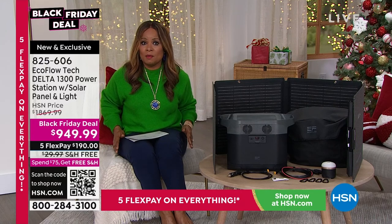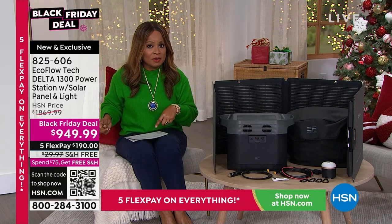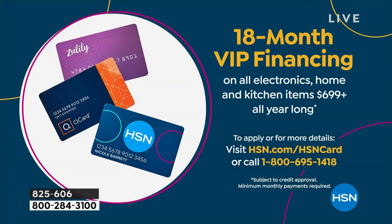If you have our HSN card, QVC card, or Q card, you can take advantage of 18-month VIP financing. Instead of five flex pay payments, you can break this out over 18 months and your payments will be $52.77. If you'd like that option, go ahead and apply for the HSN card — most of you will get approved right away.